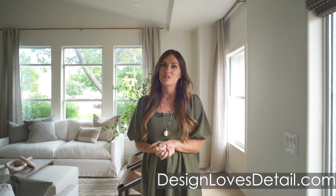Be sure to subscribe and hit the bell to be notified of future videos — we love to have you guys following along. If you want to leave a comment and a like, that helps us a ton. Also check out our email list over on designlovesdetail.com, and you can find me on Instagram at designlovesdetail where I share a ton of deals in my Instagram stories.